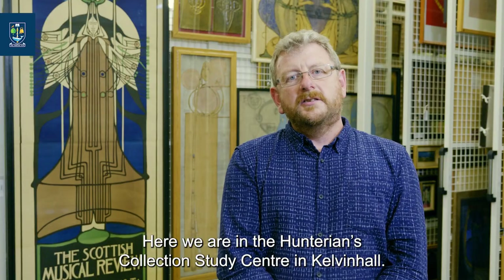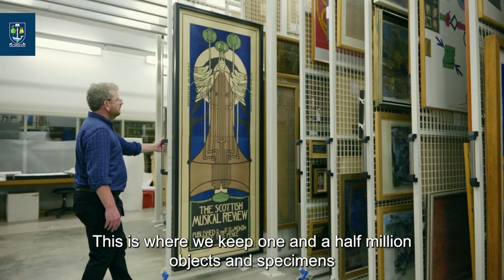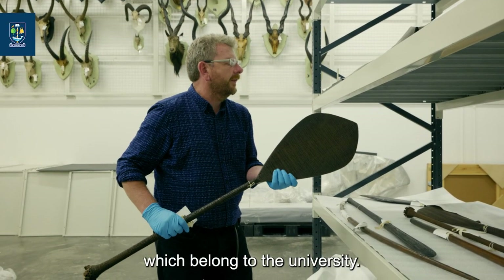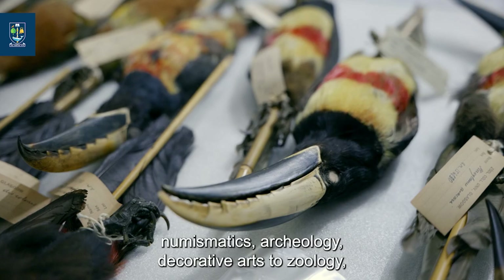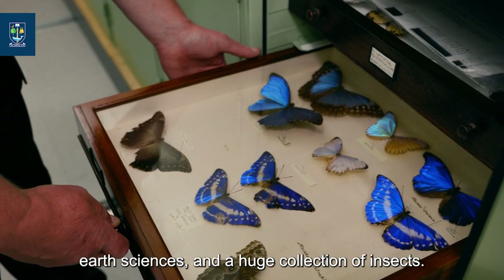Here we are in the Hunterian's collection study centre in Kelvin Hall. This is where we keep one and a half million objects and specimens which belong to the University. These range from our art collection to numismatics, archaeology, decorative arts to zoology, earth sciences, and a huge collection of insects.